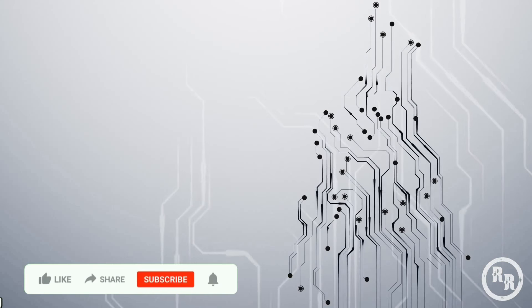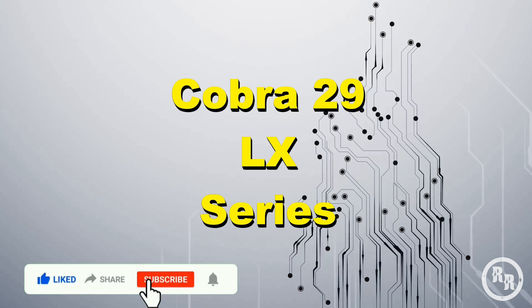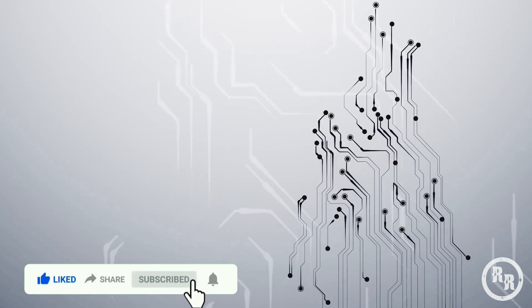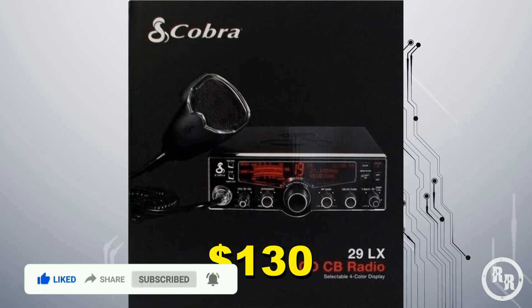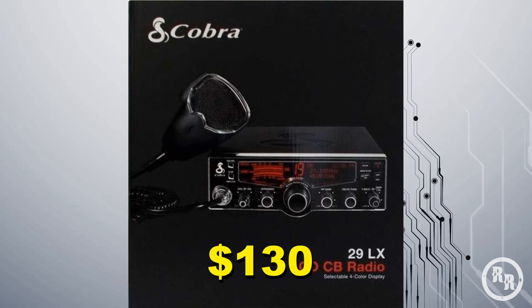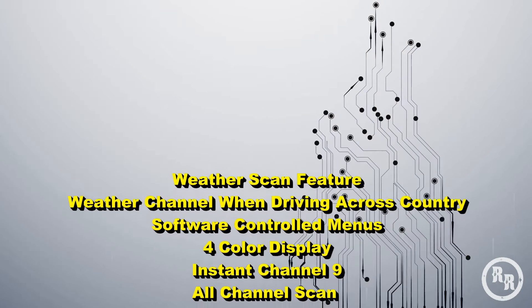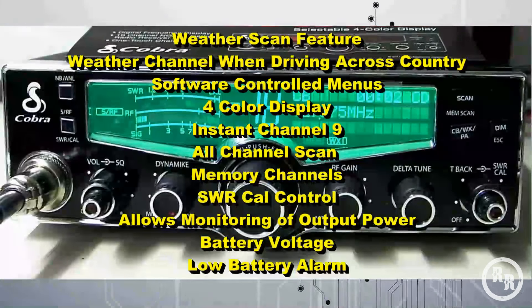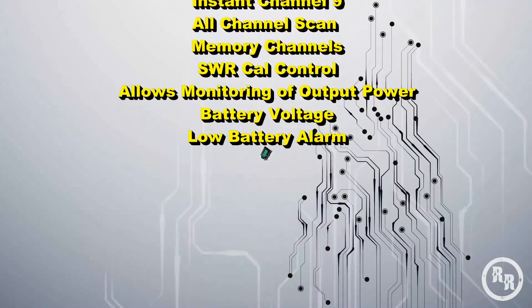Coming in at number 5 is the Cobra 29 LX Series. The Cobra 29 LX Series has all the features of the 29 LTD, plus a few new ones. It averages at around $130. Some of the new features include an LCD display, a built-in weather scanner, and an all-channel scan. The LCD has four color choices.